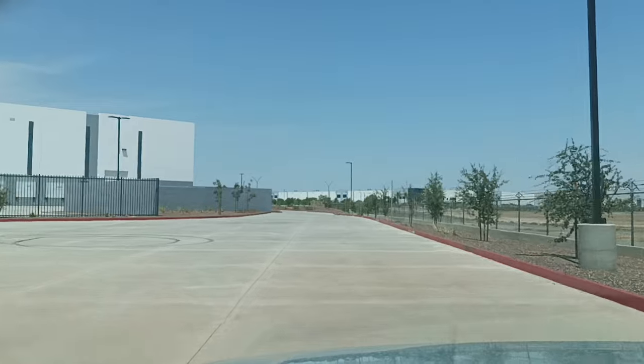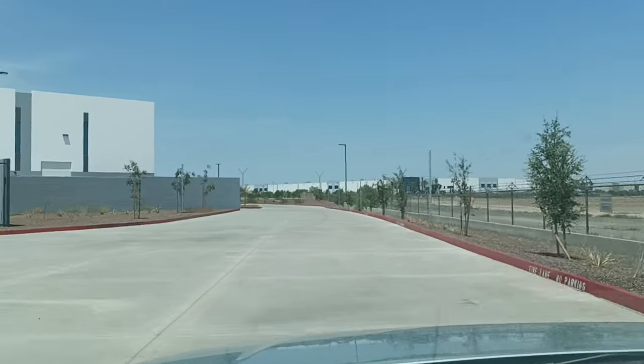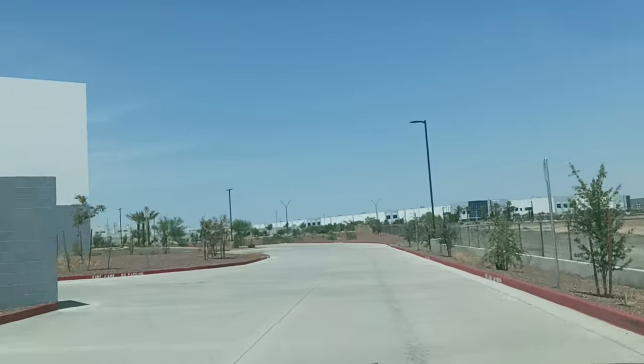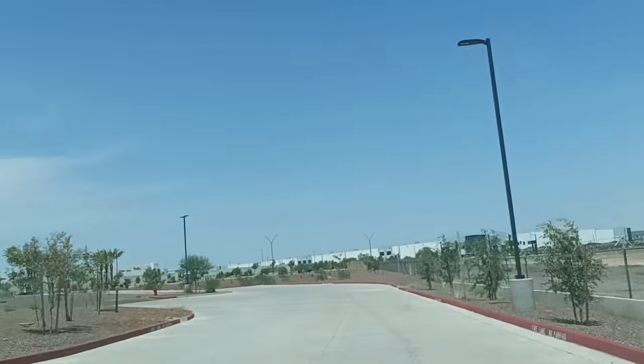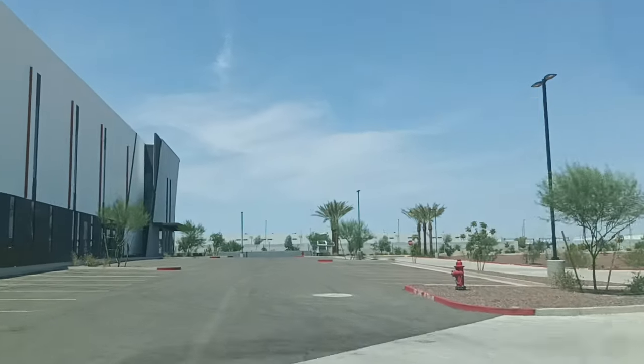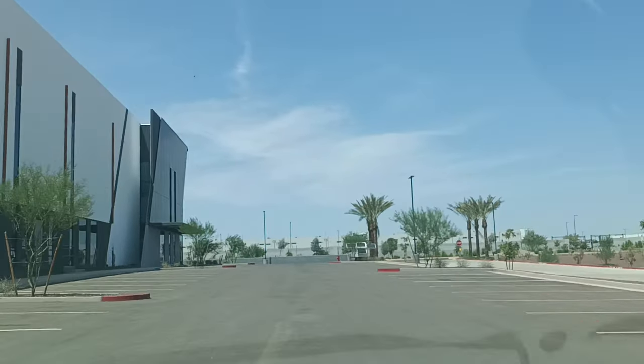I'm just going to go up here and sit in the shade, wait for the A321 to show up — the second one in just a few days. The previous one came in Friday.